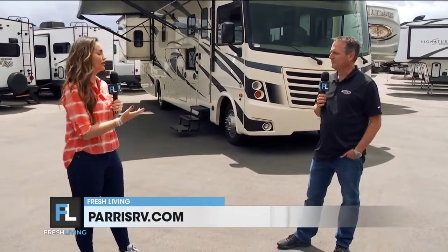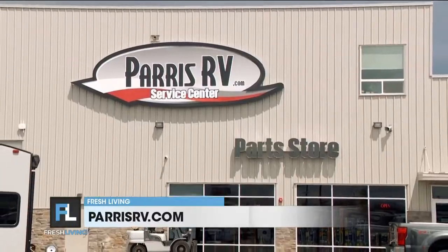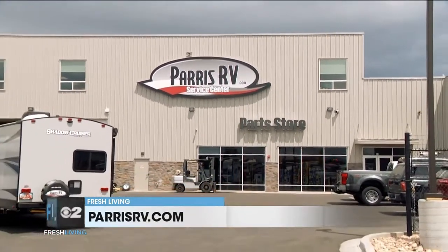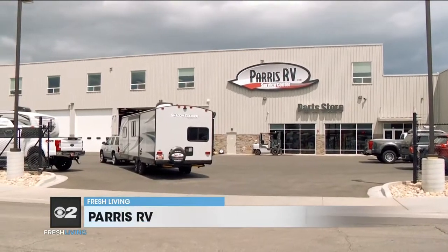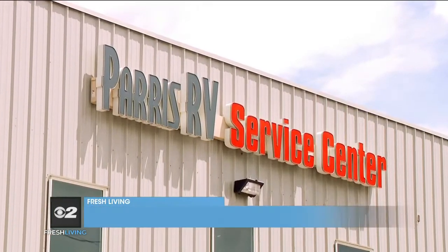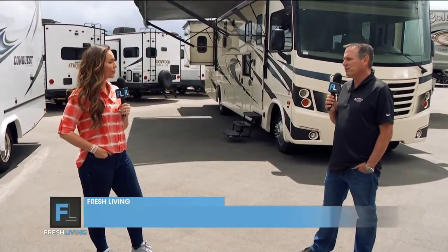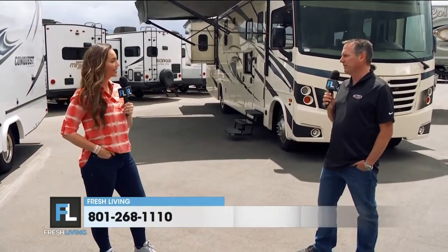Another great thing at Paris RV is they have service centers in case you need to fix something up. Paris RV has four different service buildings in Murray, which is more than anybody else. They've got 26 service bays, around 22 technicians, two parts superstores, and a body shop. Anything you can think of, they can do right here in Murray. There's never been a better time to hit the road.